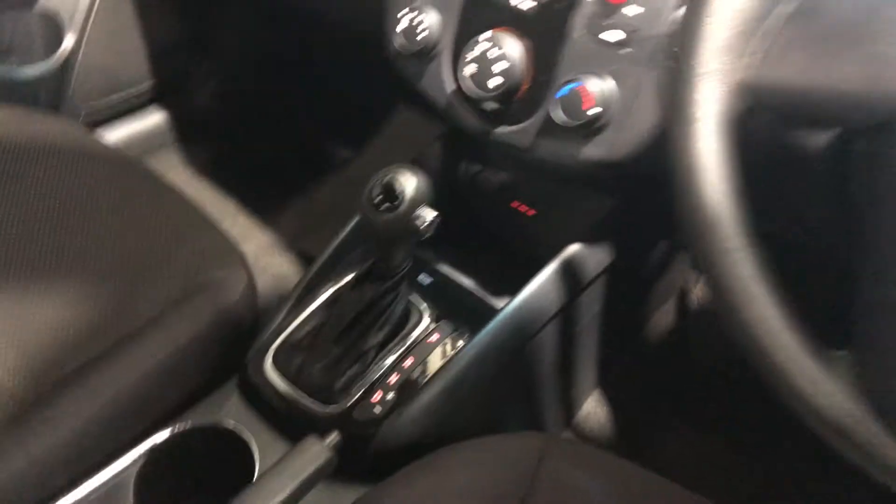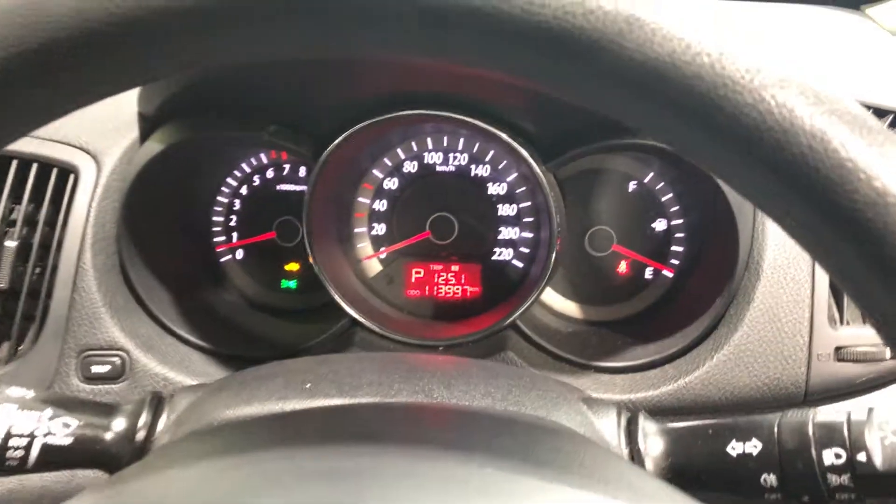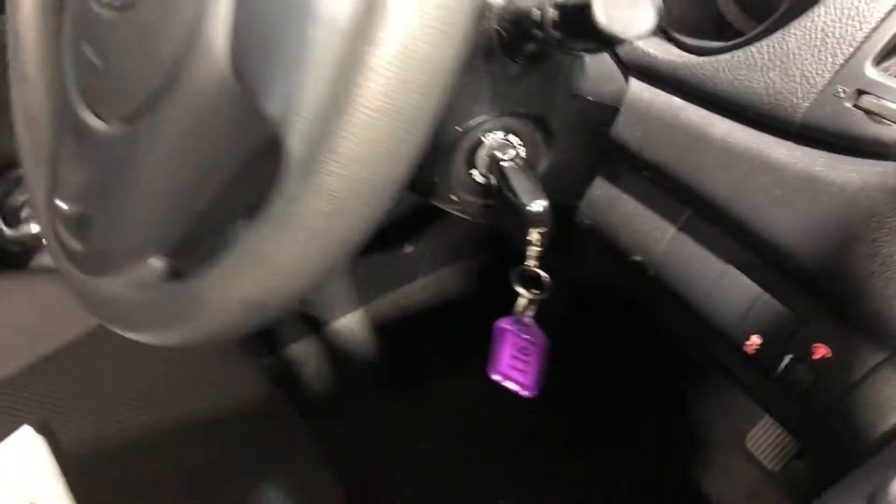It is an automatic gearbox. This car has travelled 113,000 kilometres on the clock. It also has one set of keys and a full set of books.